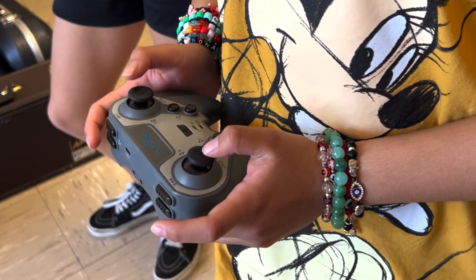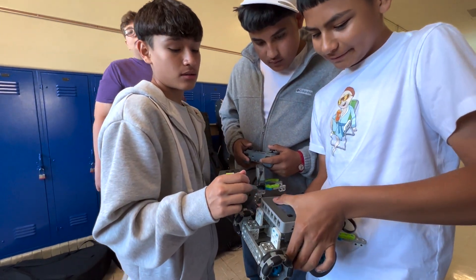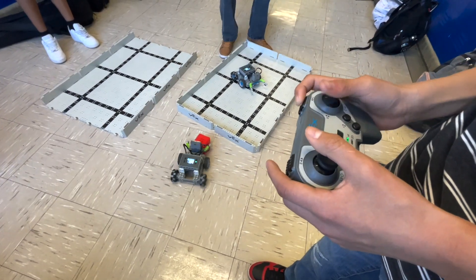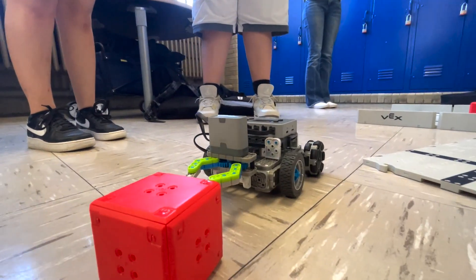They're picking up critical thinking skills, they're also learning how to collaborate with each other, work with each other, and construct something and then figure out how to make it move, how to control it, and there will be some coding involved later. So all of those skills are being taught with the robots.